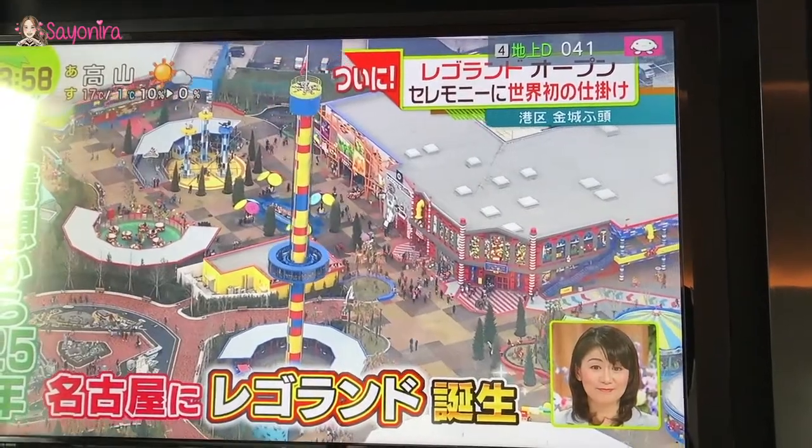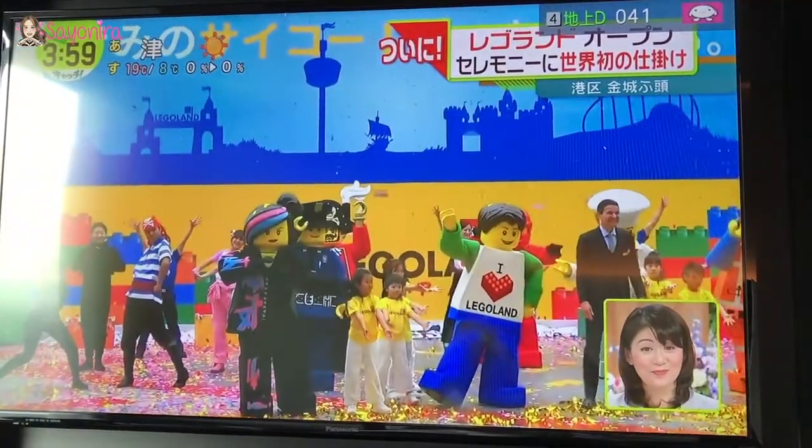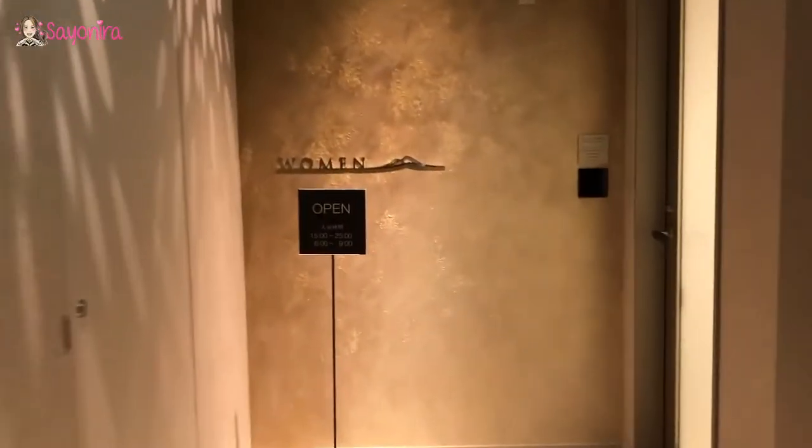I've already made an 11-part Legoland video — make sure you check it out! Alright, we're entering the women's spa. I think we're going to have a nice quiet night as I don't think anyone else is in here.